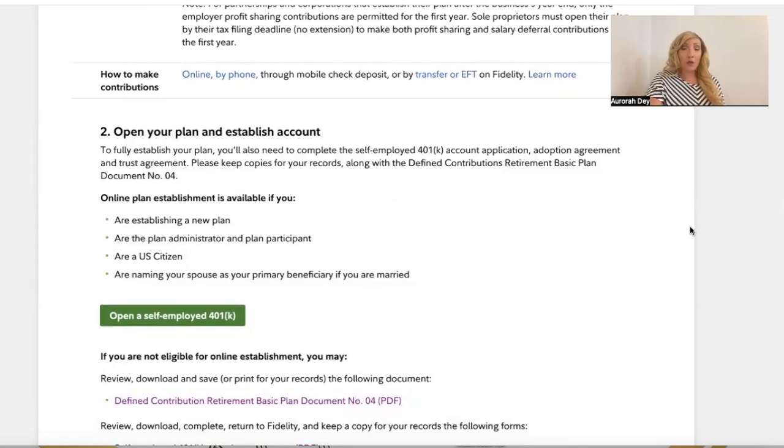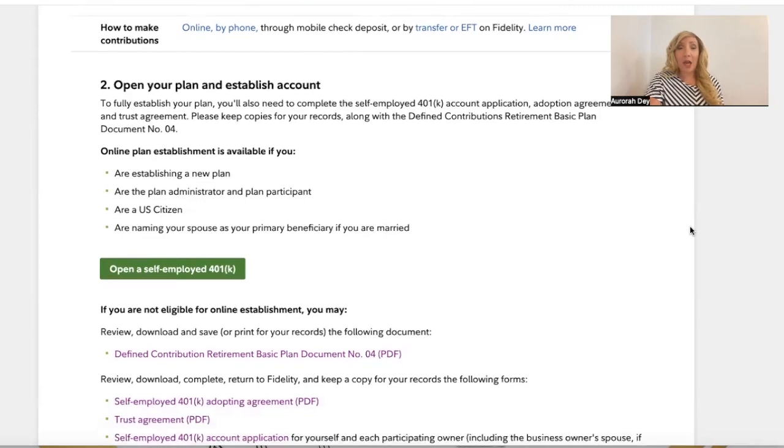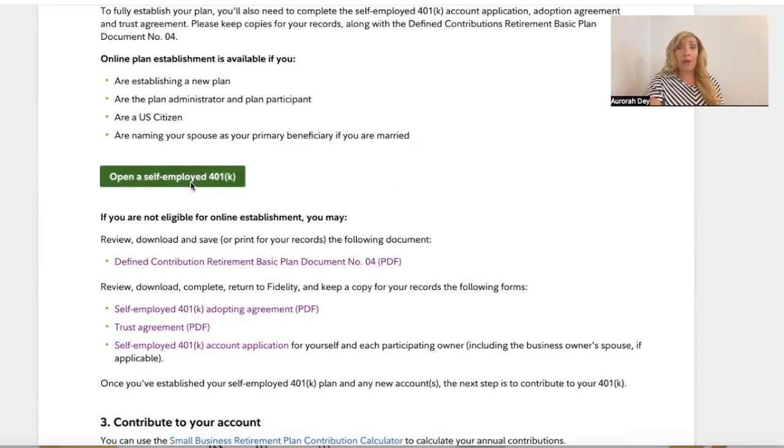How to make contributions: you can do it online, by phone, through mobile check deposit, or by transfer or EFT on Fidelity. To fully establish your plan, you'll also need to complete the self-employed 401k account application, adoption agreement, and trust agreement. None of these secured entrepreneurs should be surprised by the trust agreement. Please keep copies for your records along with the defined contributions retirement basic plan document number four.